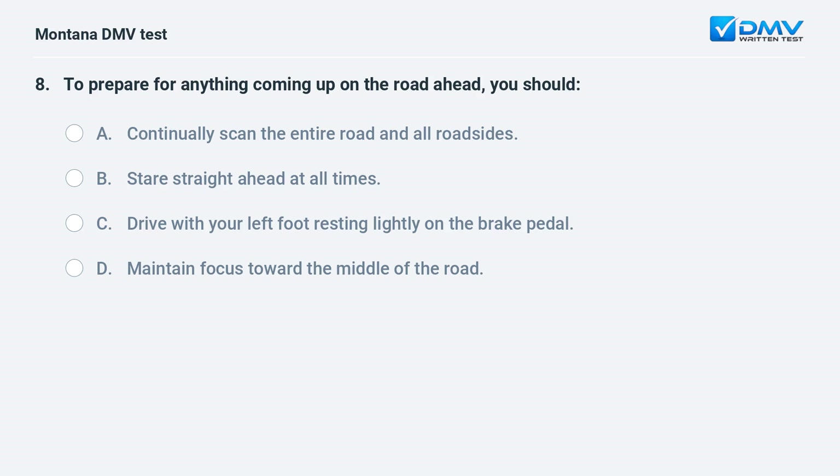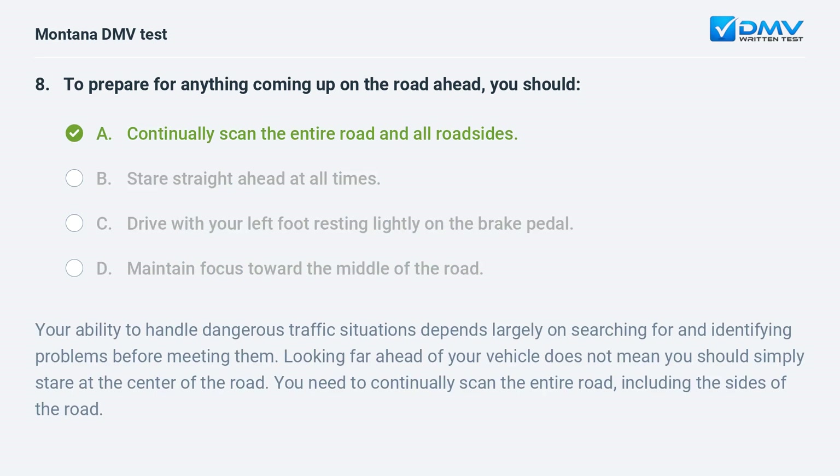To prepare for anything coming up on the road ahead, you should: A. continually scan the entire road and all roadsides. B. stare straight ahead at all times. C. drive with your left foot resting lightly on the brake pedal. D. maintain focus toward the middle of the road. Answer: A. Your ability to handle dangerous traffic situations depends largely on identifying problems before meeting them. Looking far ahead does not mean simply staring at the center of the road — you need to continually scan the entire road including the sides.